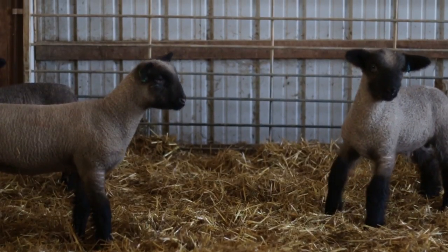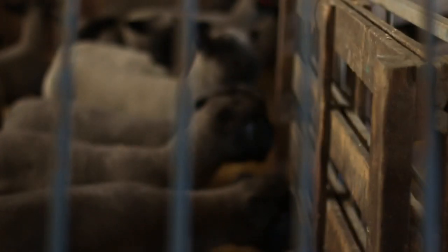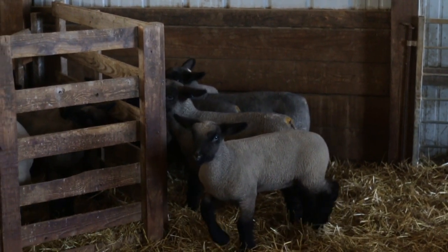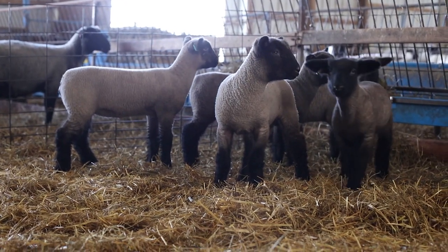Hello, I'm Mike Stitzlein and today I'll be discussing lamb selection. Selecting the right animal is one of the most important aspects of your project. Many factors go into this decision, but it's important to keep in mind when your fair or shows are so you can select the proper age and size of lamb.